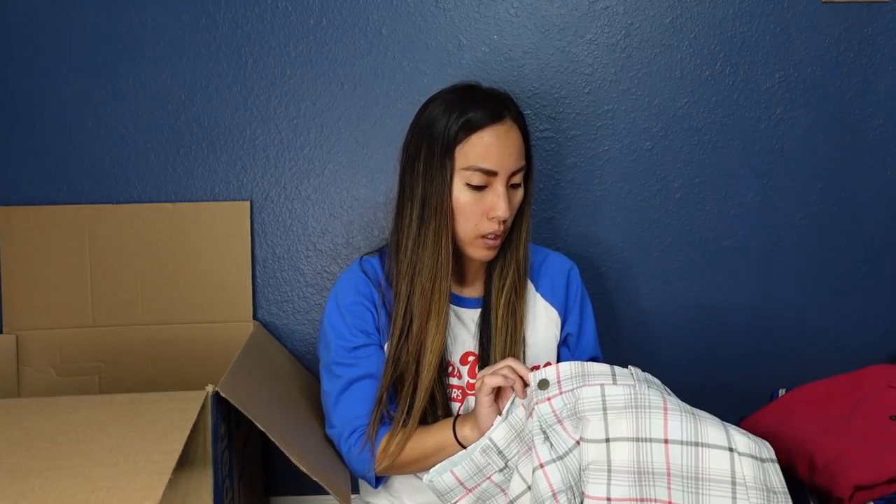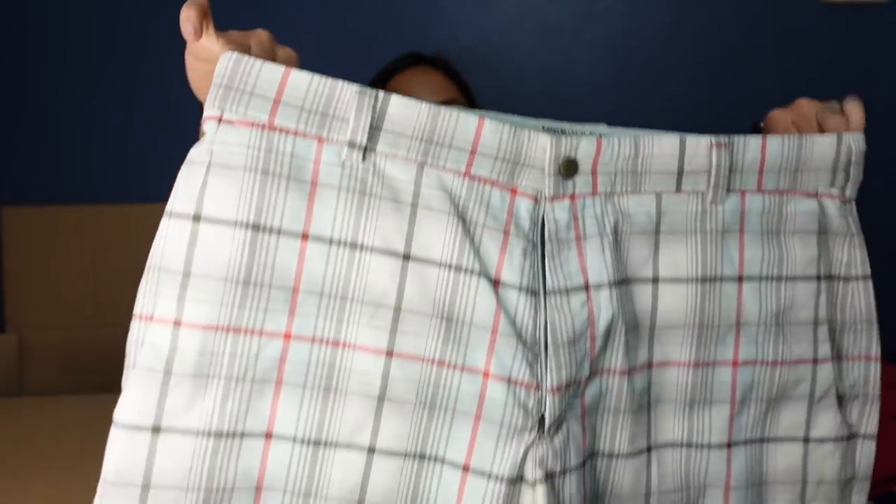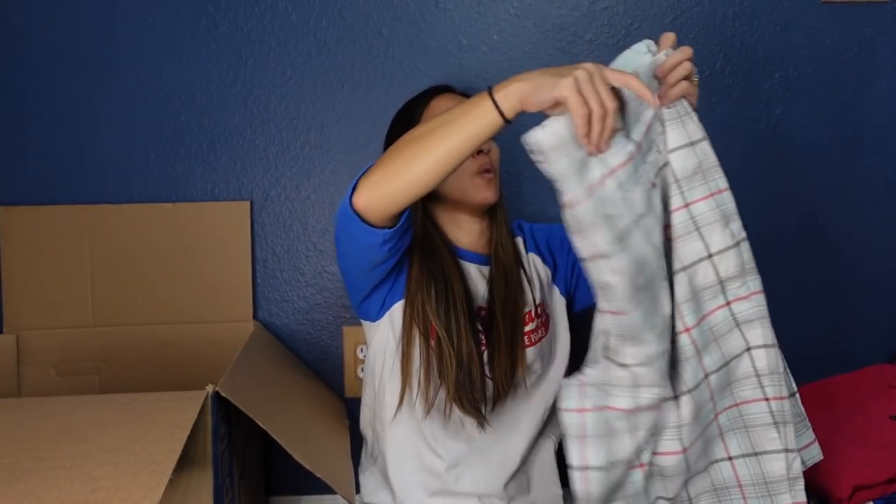This is a Nike Golf Tour Performance pair of shorts in a size 36. I need to get these listed ASAP because I think they'll sell really, really fast. Probably $25 to $35 once I look them up. They're in really great condition.